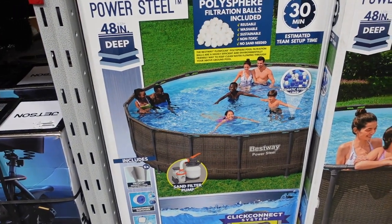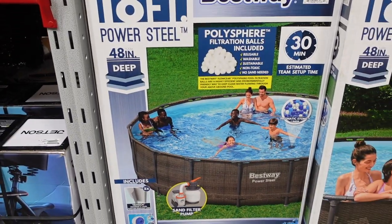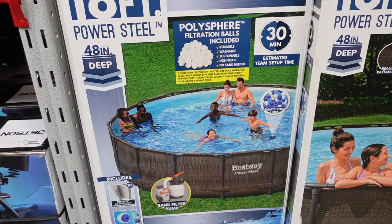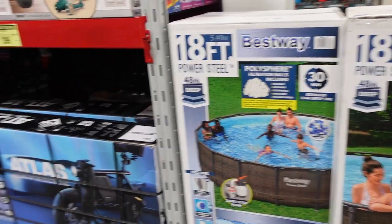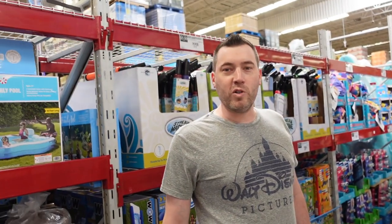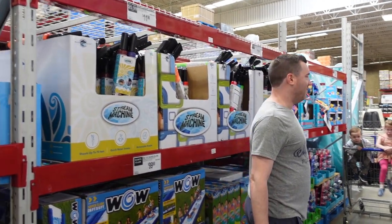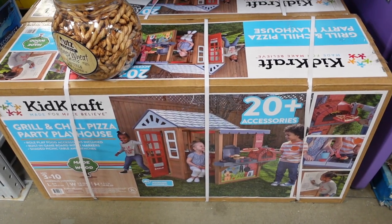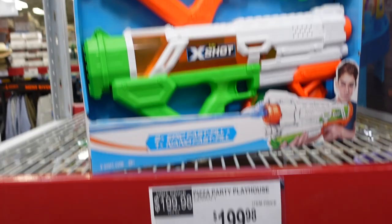This is a big one — 18 feet and 48 inches deep, which is four feet. Let us know in the comments down below. I would just buy it new each year. For $400 — to open and close a pool probably costs about that anyway. You probably can do this one yourself. Here they have the pizza playhouse for $199.98.